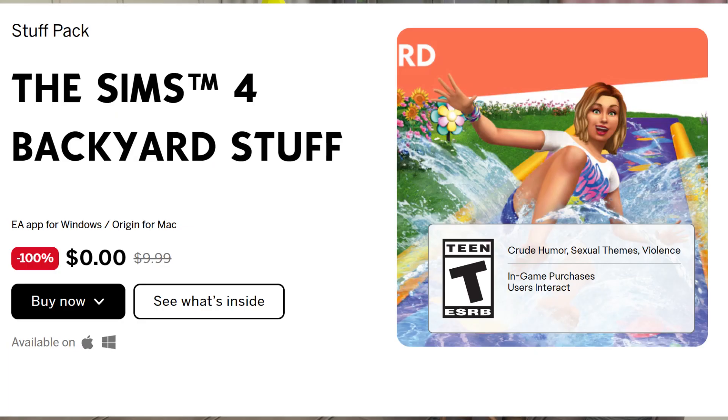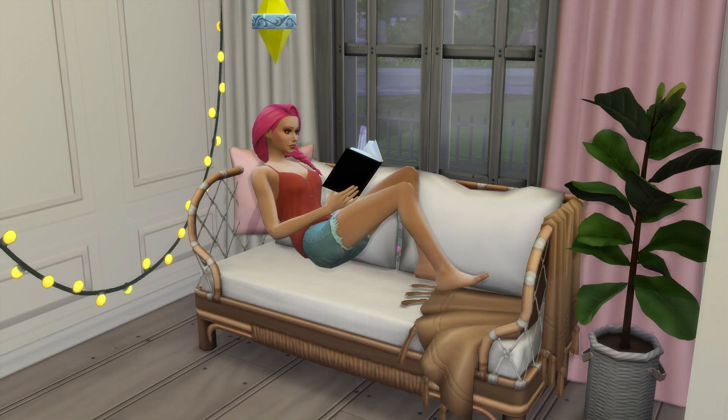If you go to EA.com, you will see The Sims 4 Backyard Stuff listed as 100% free. It was $9.99 prior to this, but it is free right now. Perfect for the hot season coming up, so make sure you go get that.